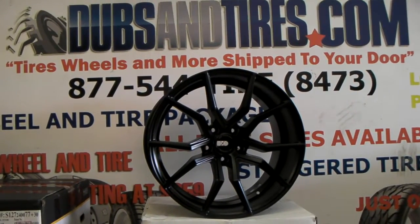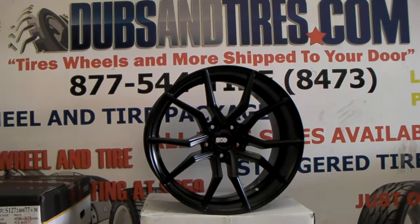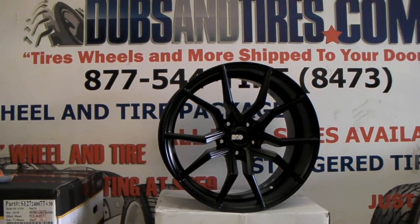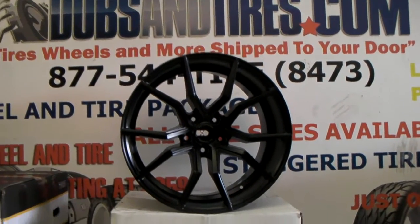This is your boy KB from Dobson Tires TV at DobsonTires.com, shipping wheels and tires to your door. Find us online at DobsonTires.com or call us at 877-544-8473.